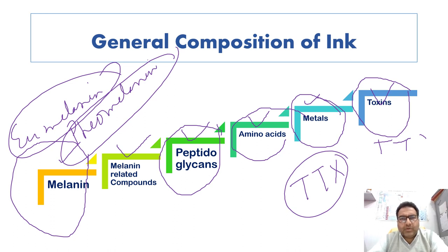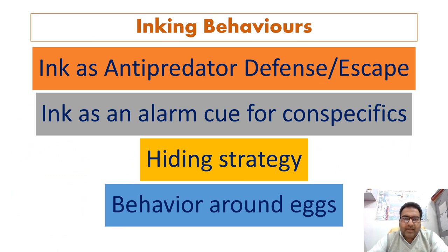The blue-ringed octopus uses TTX for capturing prey and as a defense from predators. This species has TTX in its ink as well — TTX has been found in the ink and salivary glands of the blue-ringed octopus.